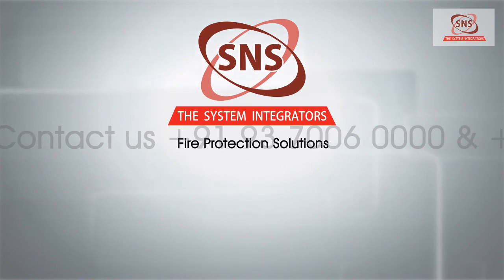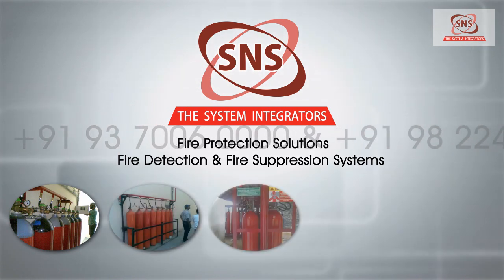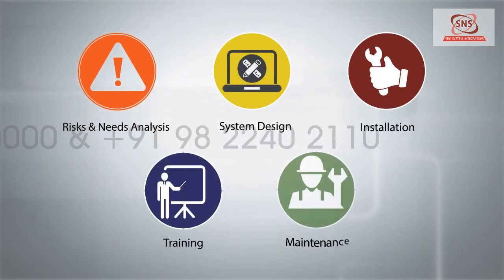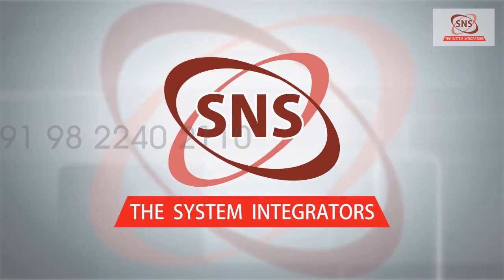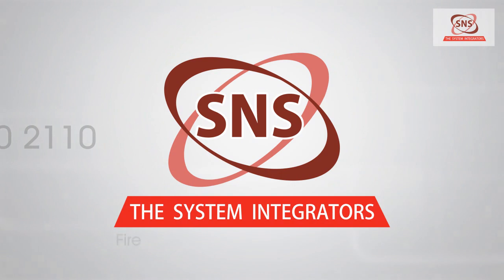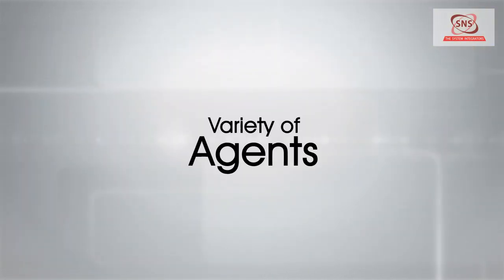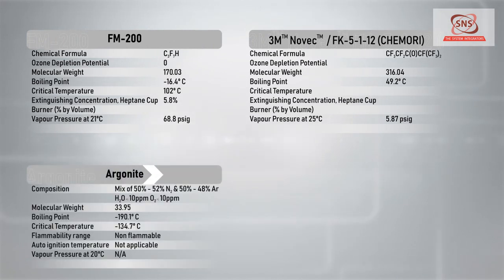Our customized holistic fire protection solutions integrate fire detection and fire suppression systems and products together with an entire suite of professional services, which include risk and needs analysis, system design, installation, training, and maintenance — providing a convenient one-stop solution. These systems can be used with single or multiple zones and with a variety of agents including FM-200, Novec 1230, Argonite, and Inergen.